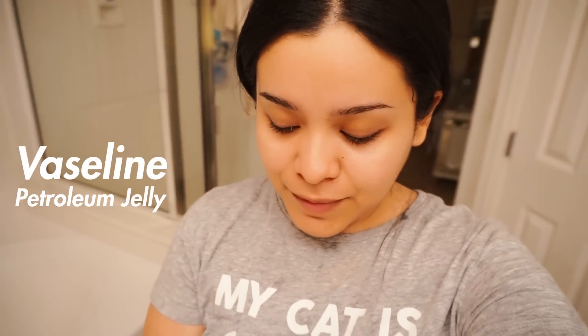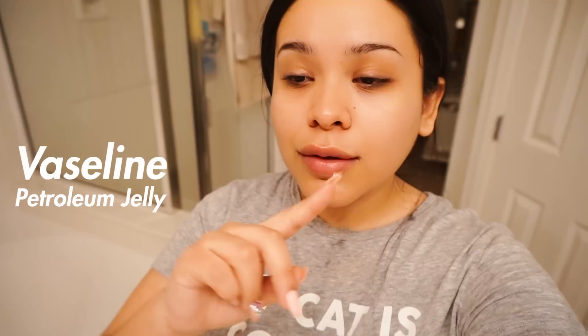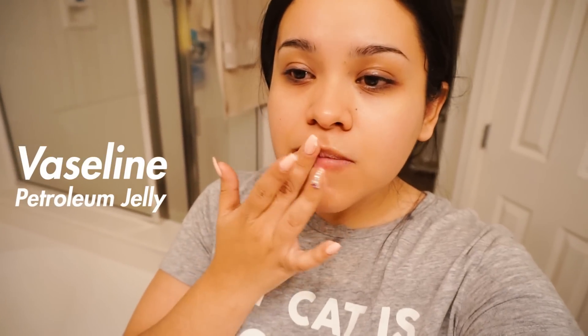An extra, kind of weird step I like to do is apply Vaseline underneath my eyes and on my lips. This is not very conventional, but I feel like it gives me extra moisture on my lips and right underneath my eyes for my eye bags, you know.